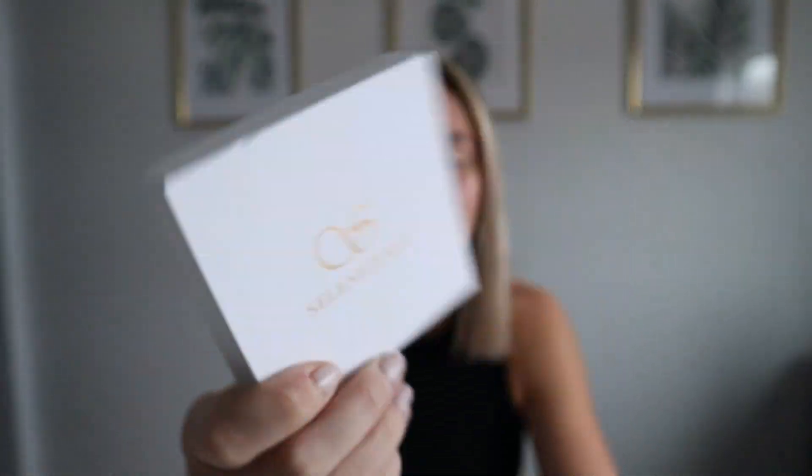Not 100% sure how to pronounce it — Selenichest. That sounds right. So they sent me two really cute necklaces. I'm actually wearing one right now. It's so cute, I've literally been obsessed with it. I've been wearing it pretty much every day. It's become like my staple piece — just so cute and simple.